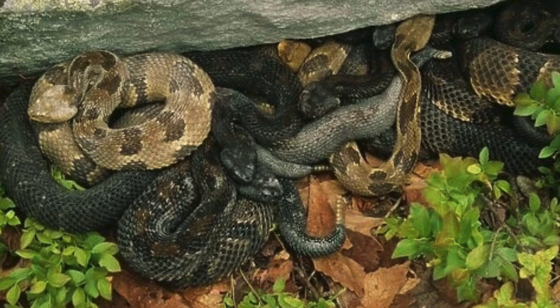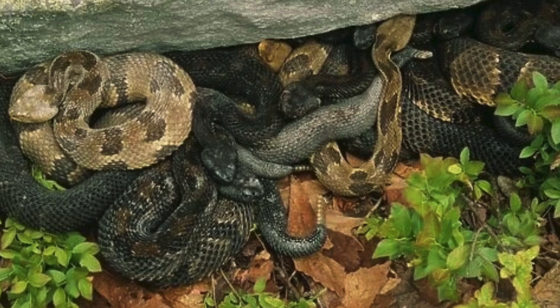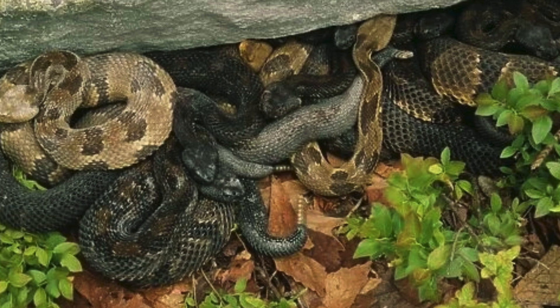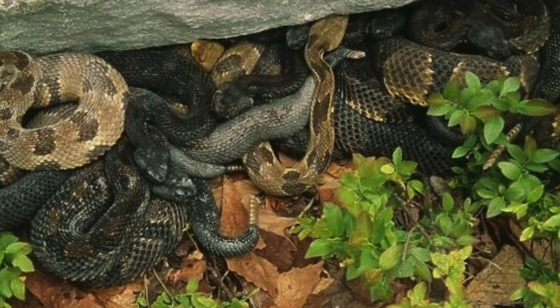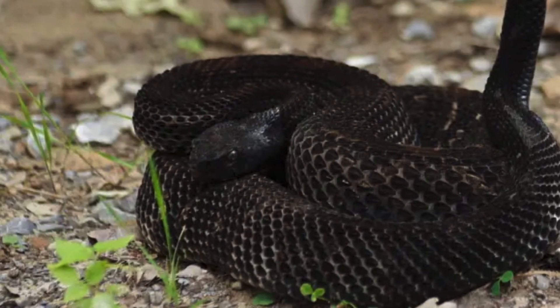Timber rattlesnakes are the epitome of a lazy lifestyle. They spend most of their time lounging around, soaking up the sun, and dreaming of their next meal — basically the professional couch potatoes of the snake world. Who knew sunbathing could be so hardcore?